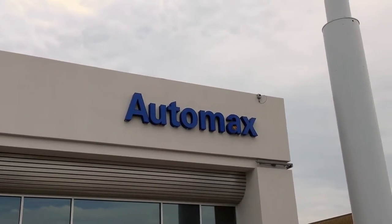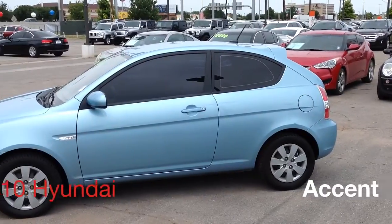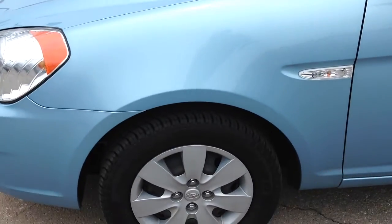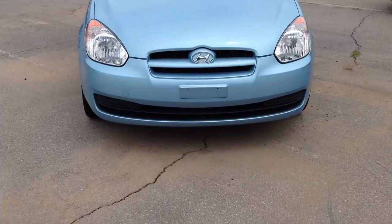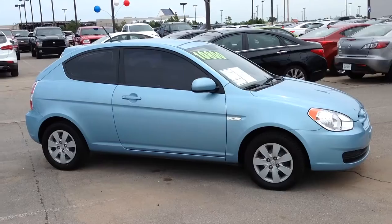Here's another used car special from Automax Hyundai Norman. It's a 2010 Hyundai Accent, stock number HN6347A. This Hyundai Accent has been marked down an additional $1,000 to a grand total of under $10,000.